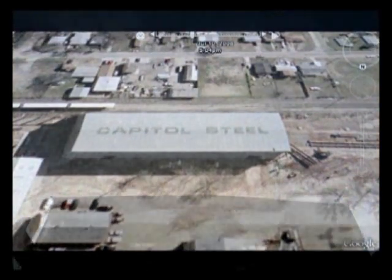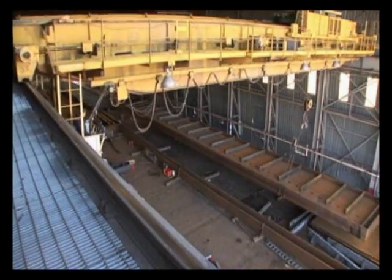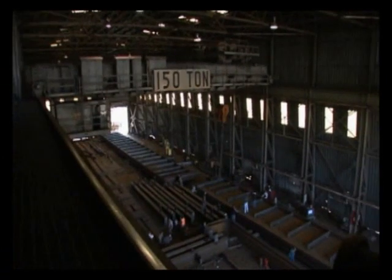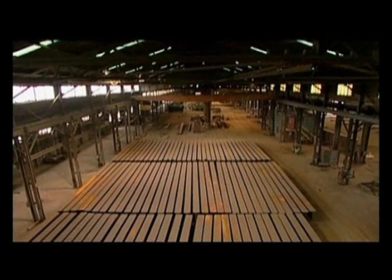Welcome to Capital Steel and Iron, a bridge fabricator specializing in big, big jobs, big girders, big bridges. With its 150-ton and 75-ton crane capacities, Capital Steel is one of very few fabricators in the U.S. that can handle jobs like this one.